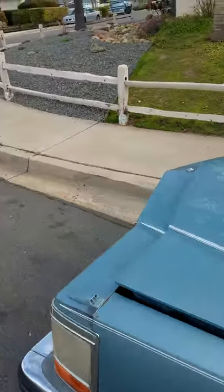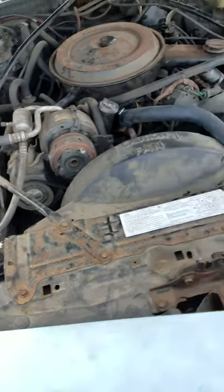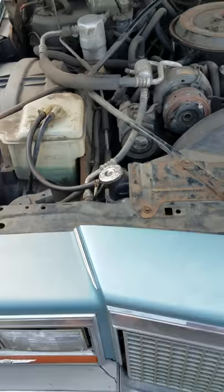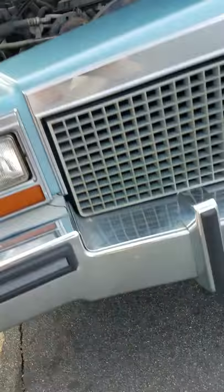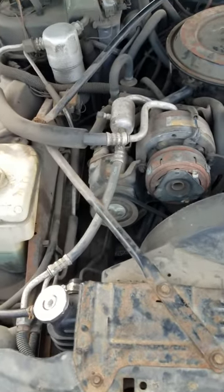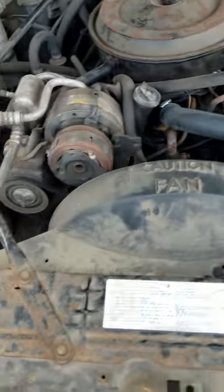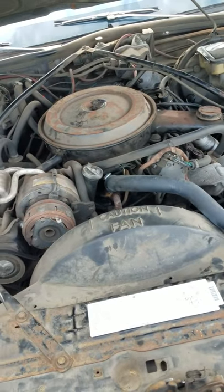Let's take a look at the engine. I haven't had any issues with the vehicle running. The only thing I've noticed of late is the coolant level has been dropping, but I have not been able to identify any leaks. I had a new radiator put in about six months ago, and besides that, it has been running fine.